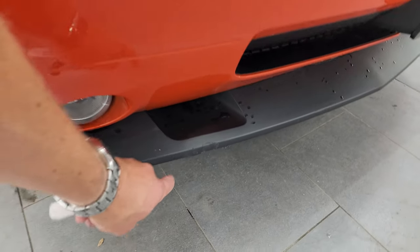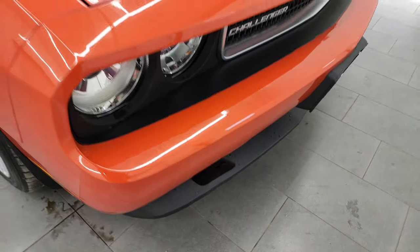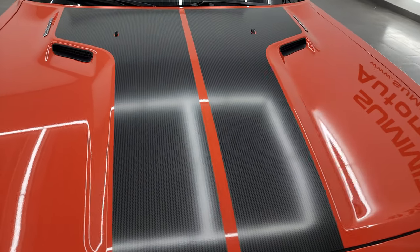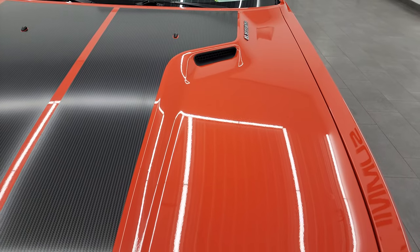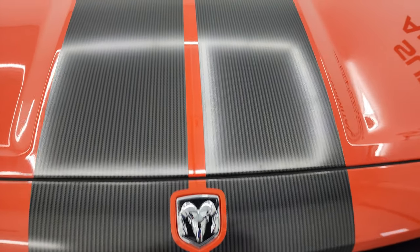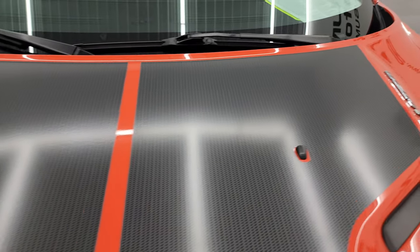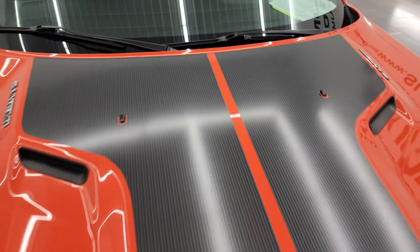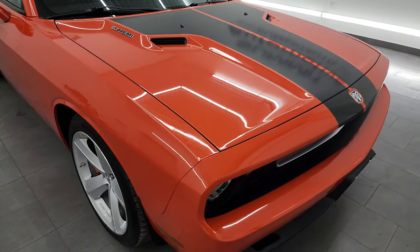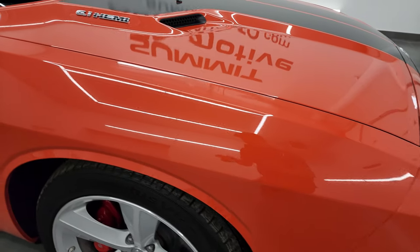The only thing to really note on this car is the lower valence got just a little notch right there, but that's why we take the videos and these are used vehicles. The hood is in fantastic condition — I didn't see any dents or dings. These carbon fiber simulated stripes look really, really good. This is a first edition, a numbered car, in really nice condition.